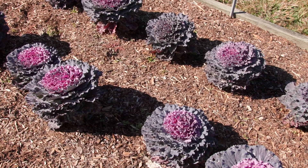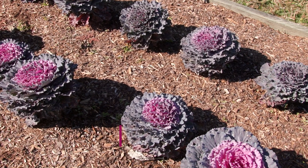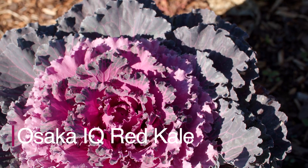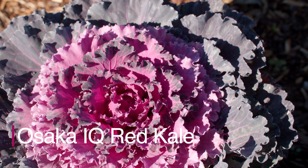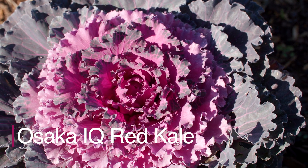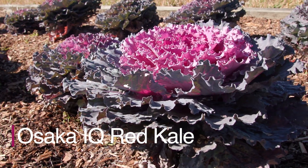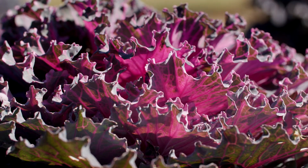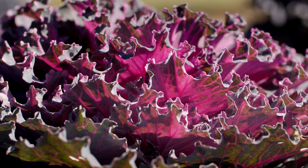One of my favorites, Osaka IQ Red Kale, is a vibrant and beautiful variety of kale with dark grayish-purple outer leaves that have a reddish-purple center. The leaves have a slightly ruffled texture and are relatively large and flat with bright reddish-purple veins.